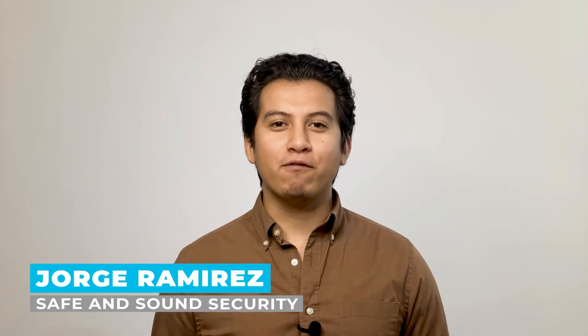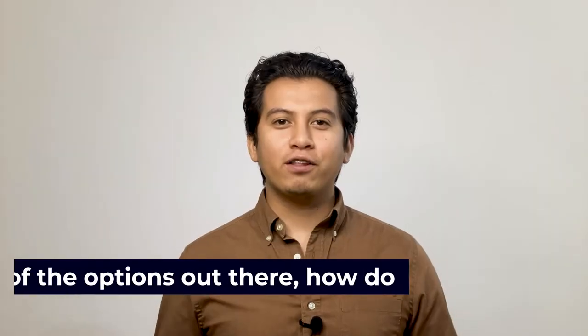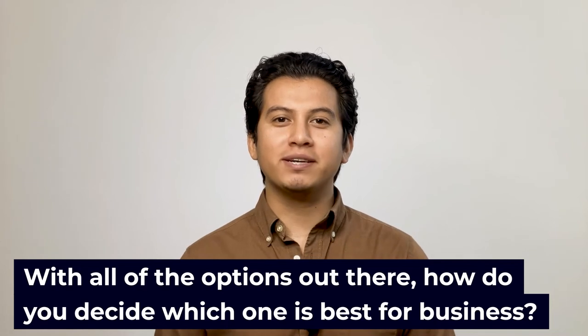Hi, I'm Jorge Ramirez with Safe and Sound Security, the place where professionals turn for security system information and solutions. Today, we're going to talk about access control readers. With all the options out there, how do you decide which one is best for business?